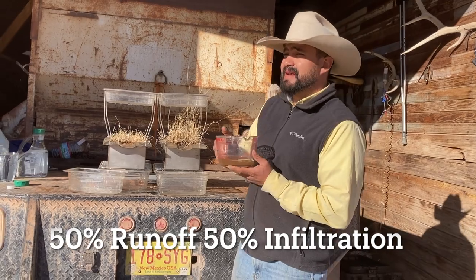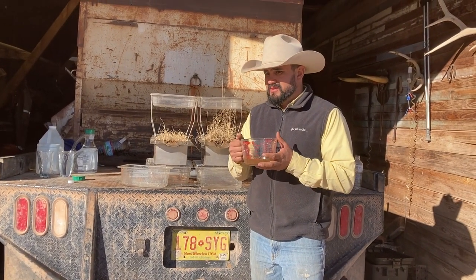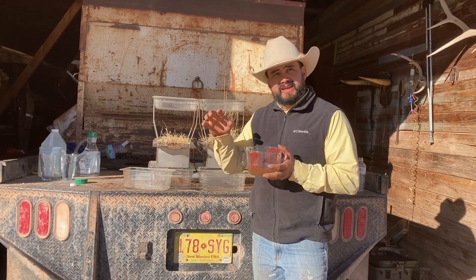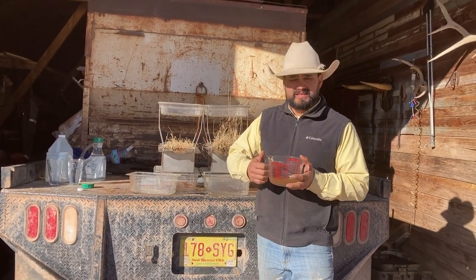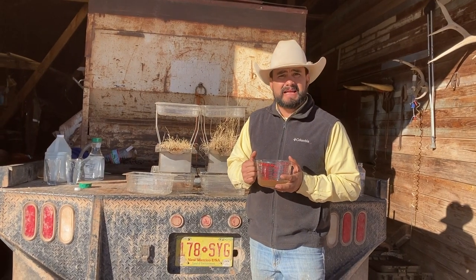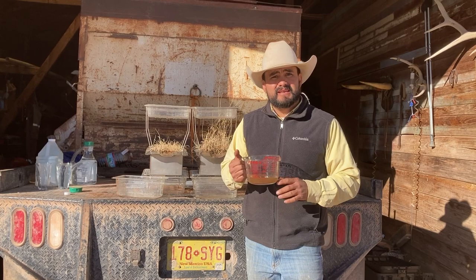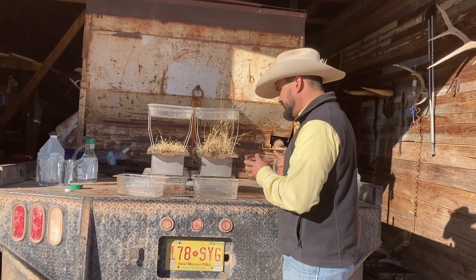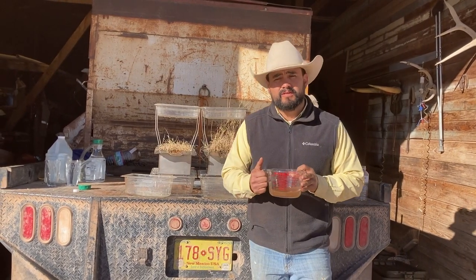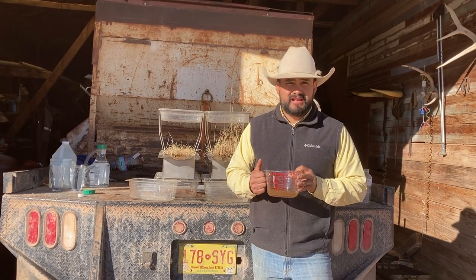That means in a rainfall event, 50 percent of the rain that landed on this sample actually got into the soil and is benefiting the grasses and plants on the land. The other 50 percent runs off, ends up in the gullies and arroyos, and does nothing for the grasses, plants, and vegetation out here.